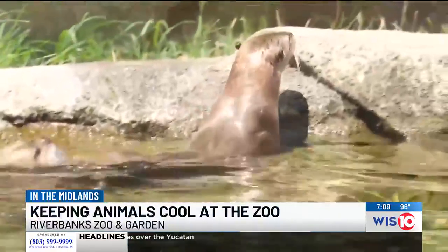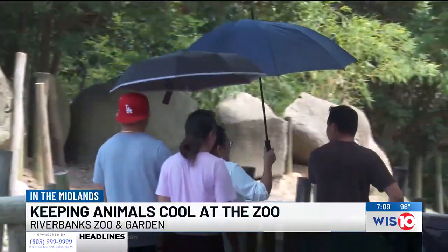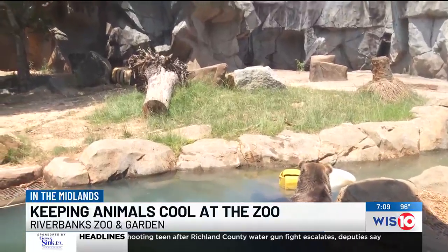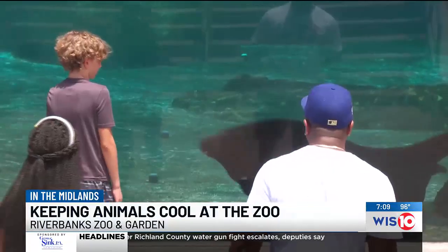Although the zoo says the first alert extreme summer temperatures have started to ramp up a little earlier in 2024 compared to previous summers, Moeller says their animals can withstand the heat with their help.